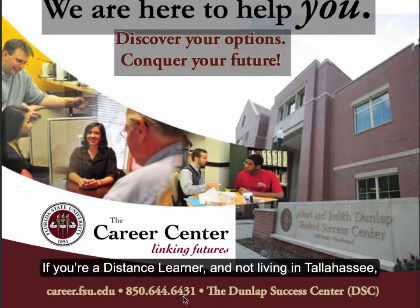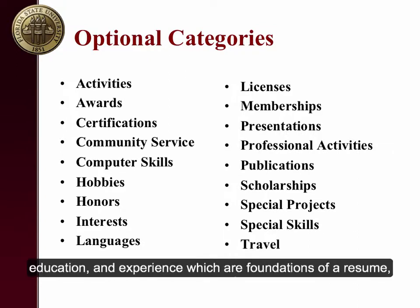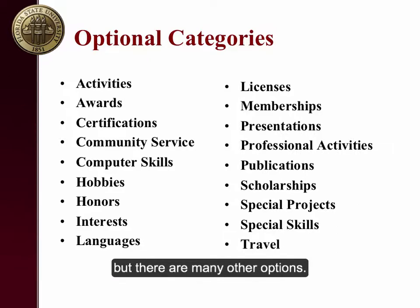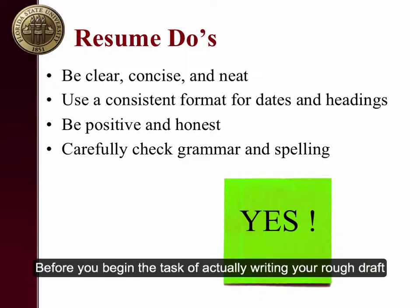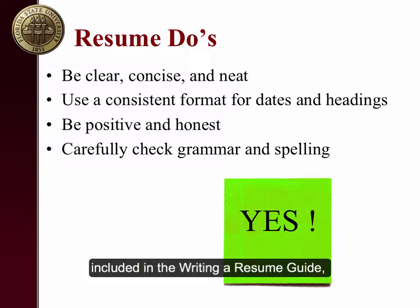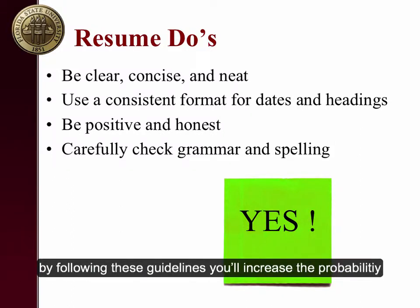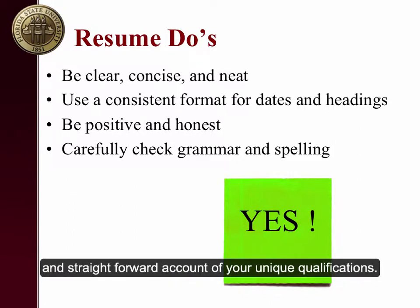If you aren't sure what to include in the experience section, we suggest listing all of your jobs and then bringing the resume in or having it critiqued by a career advisor. We can help you highlight the most important information and make sure you're describing it in the most valuable way. If you're a distance learner and not living in Tallahassee, contact the Career Center to find out how to complete an online critique. Before you begin writing your rough draft, thoroughly familiarize yourself with the do's and don'ts of resume writing included in the Writing a Resume Guide. By following these guidelines, you will increase the probability of producing a readable and straightforward account of your unique qualifications.